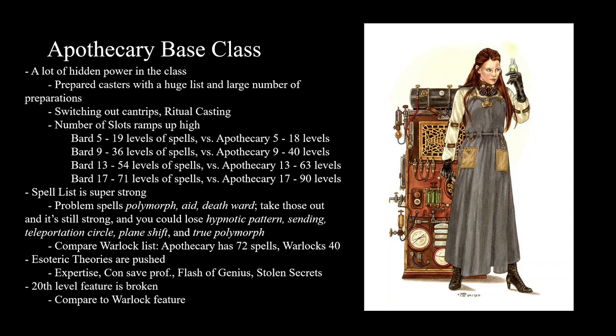When you compare the two lists, Apothecaries have 72 spells that Warlocks don't have, and Warlocks have 40 spells that Apothecaries don't have. On those 72 spells there's a lot of good ones — Web, Blindness, Deafness, Aid, Death Ward, Polymorph. Those are all big. Warlocks aren't completely out in the cold — they have Counterspell and Invisibility. But once you look at the raw numbers, Apothecary is ahead.